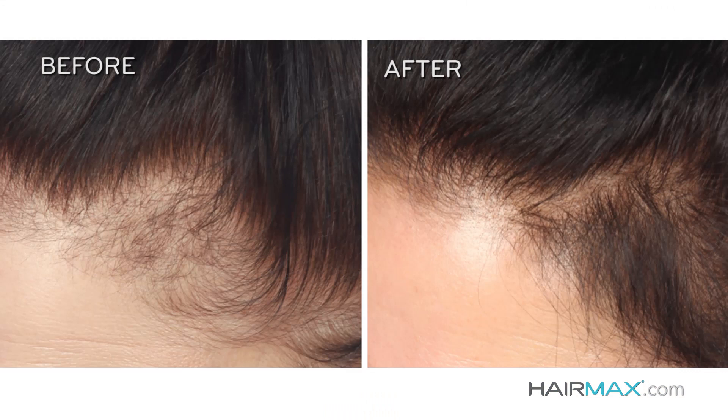93% of the clinical study participants experienced significant hair growth, and the average increase in hair count was 149 additional hairs per square inch after six months of use. Think about that — if you've got a thinning area on your scalp and you're able to grow new hairs that are filling in the thinning areas, new hairs that are making your hair not just look fuller, thicker, and healthier — it is becoming fuller, thicker, and healthier.